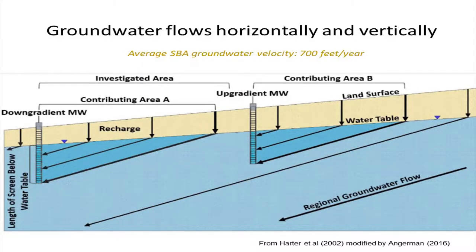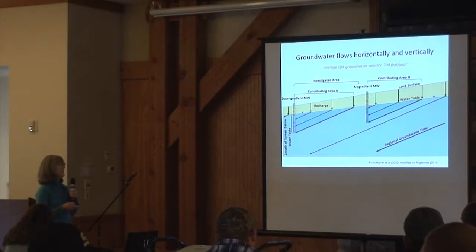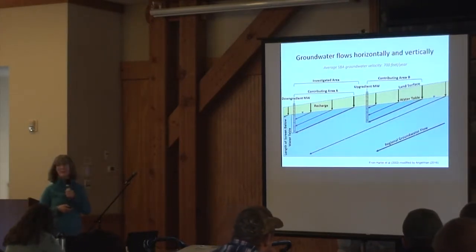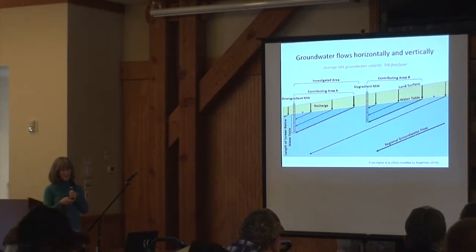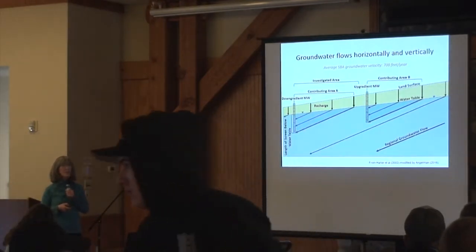In this diagram, water flows right to left instead of left to right, just to show there's a horizontal and a vertical dimension to groundwater that we don't see in surface water. And since we can't see it, that makes it more complicated to analyze.